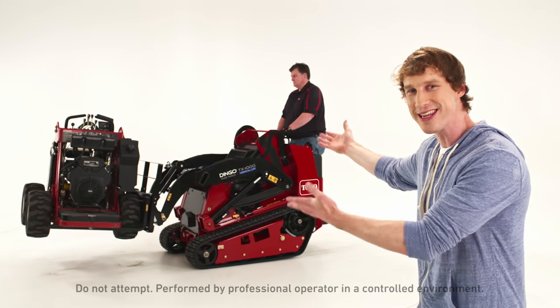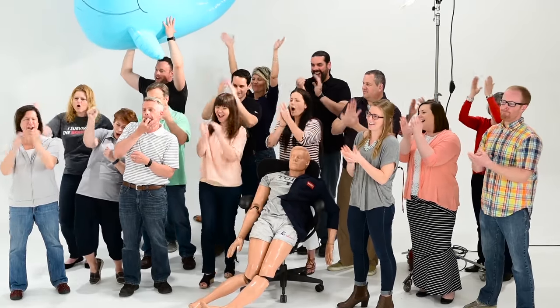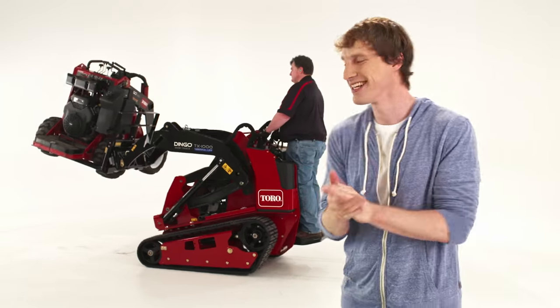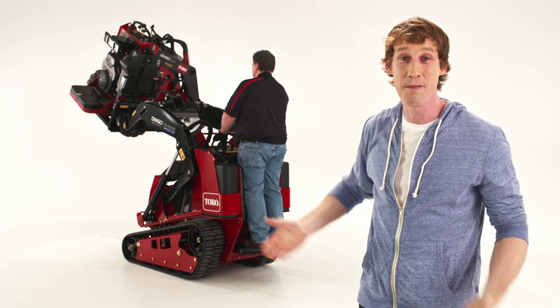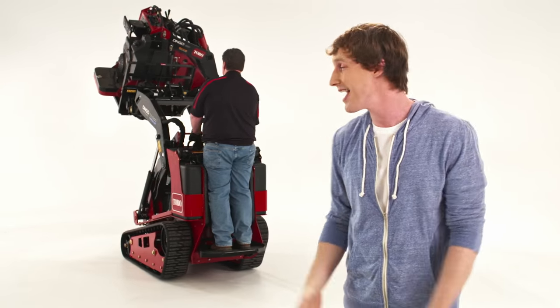So smooth. Look at that — a Dingo lifting a Dingo! I love it. Not only is that really impressive, but that is hilarious.